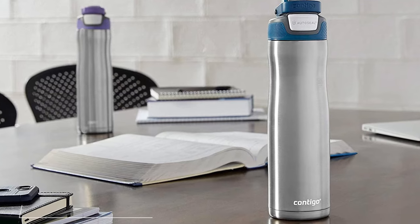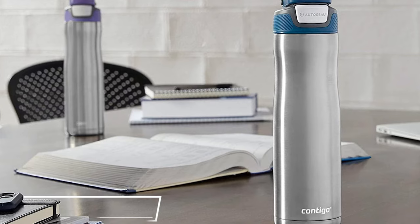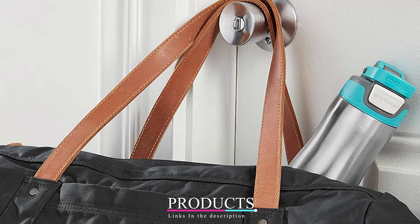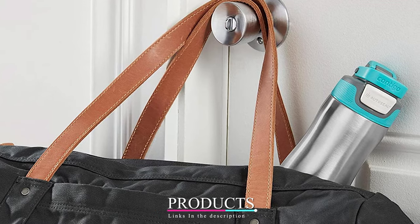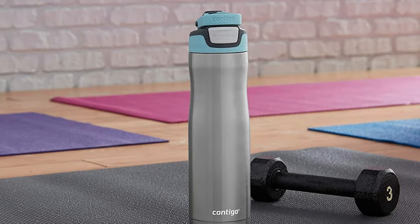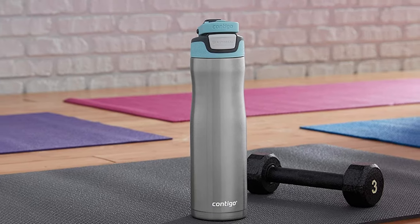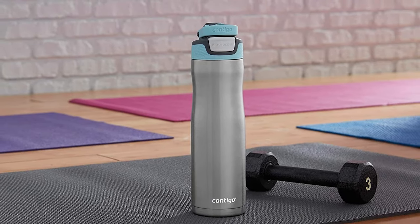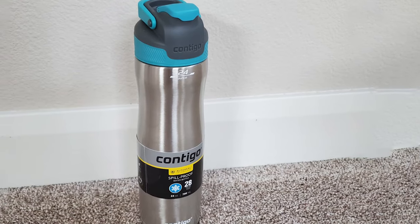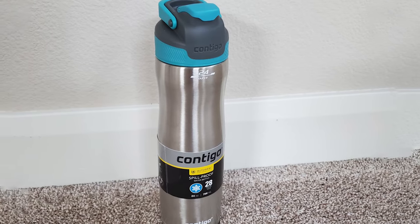The number 3 position is held by the Contigo AutoSeal Chill Stainless Steel Water Bottle. Don't let the price fool you into thinking this bottle is inferior to others. Water can stay cold for up to 28 hours with its AutoSeal Spill-Proof Technology. Simply press the AutoSeal button to drink and press the flip back down over the spout cover when done. Made for one-handed drinking, this water bottle is perfect for traveling or commuting. However, do not fill it with hot beverages — this one is best for water alone.